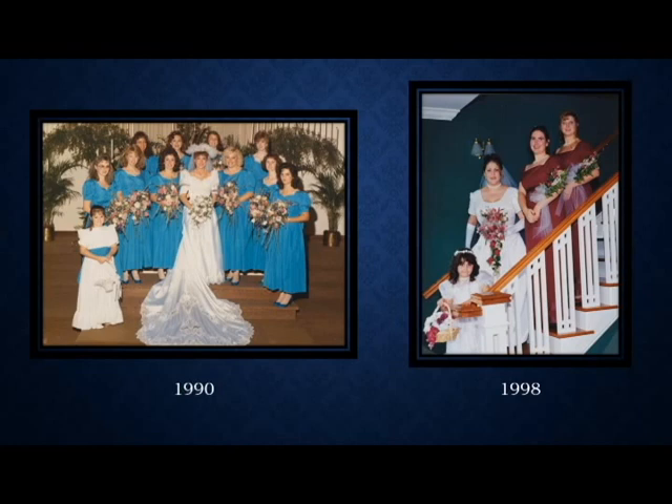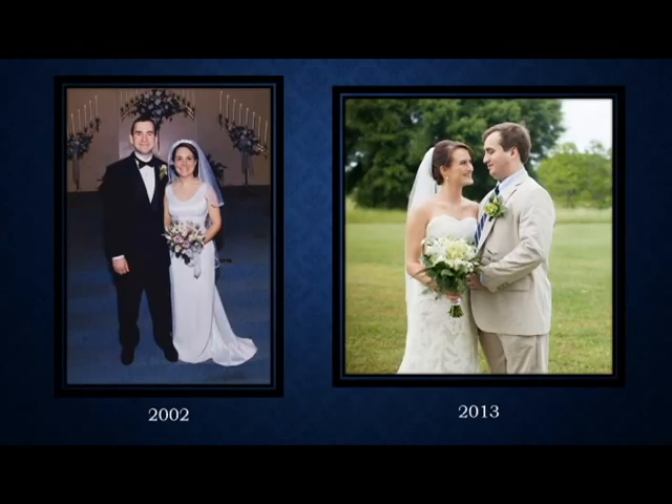By the time the 2000s roll around, there is such a dizzying array of gowns available for the modern bride that customizing has become the newest trend. You can go into a bridal store now, choose a gown, but customize it to fit your own personal style.